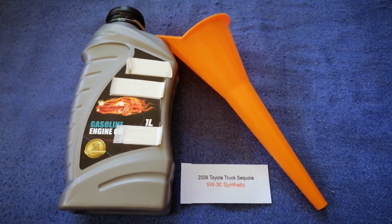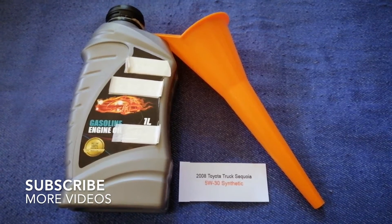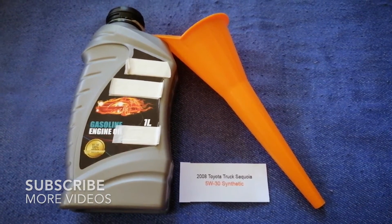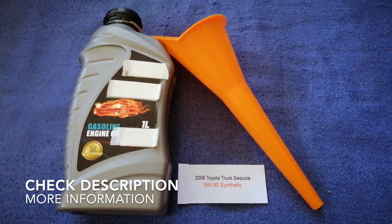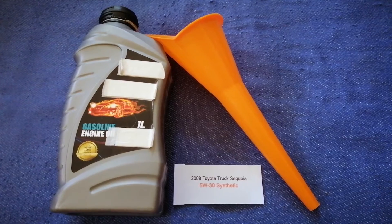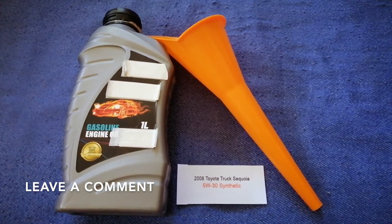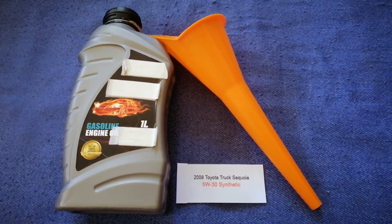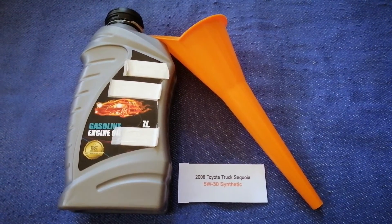Hey guys, welcome back. Today we are going to talk about the oil type for the 2008 Toyota Sequoia. If you are looking for what oil to buy for your car, I have already looked it up — just check the video description and I will try to leave the info there as well.